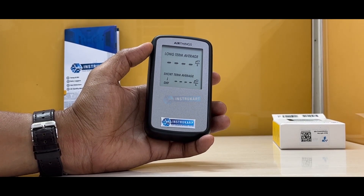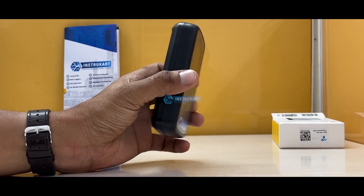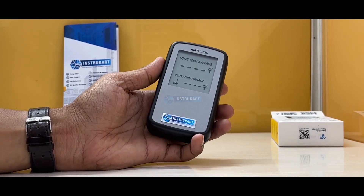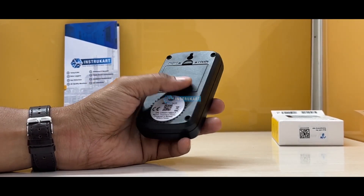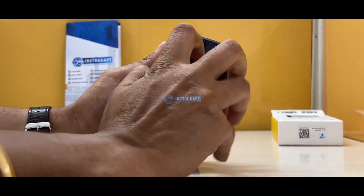Being a portable device, it can be placed anywhere — in the living room, bedroom, or any location. It takes only three AAA-size batteries.